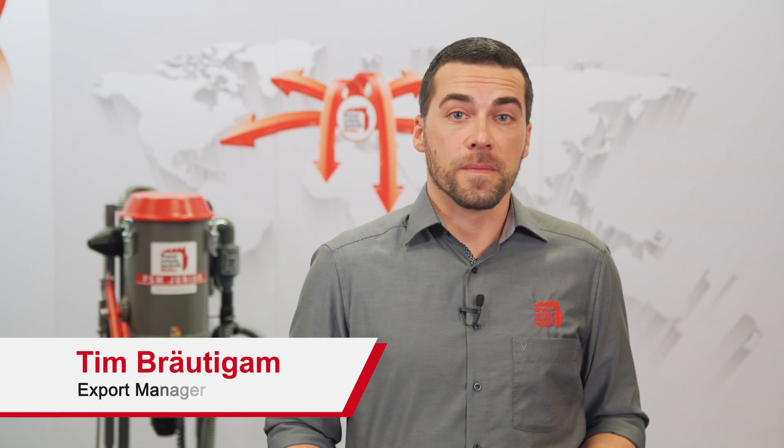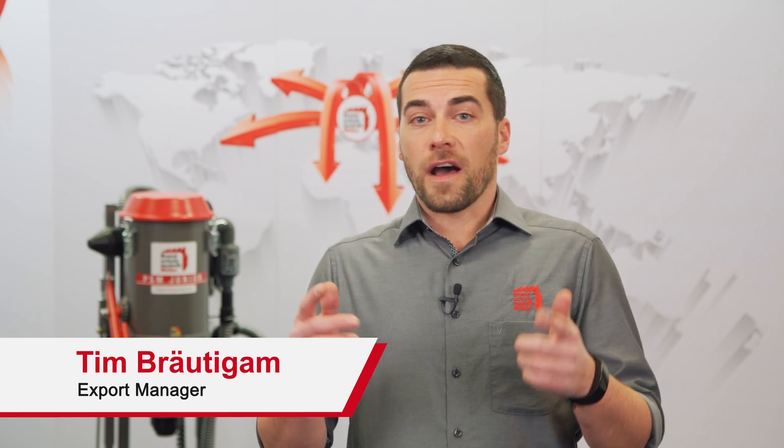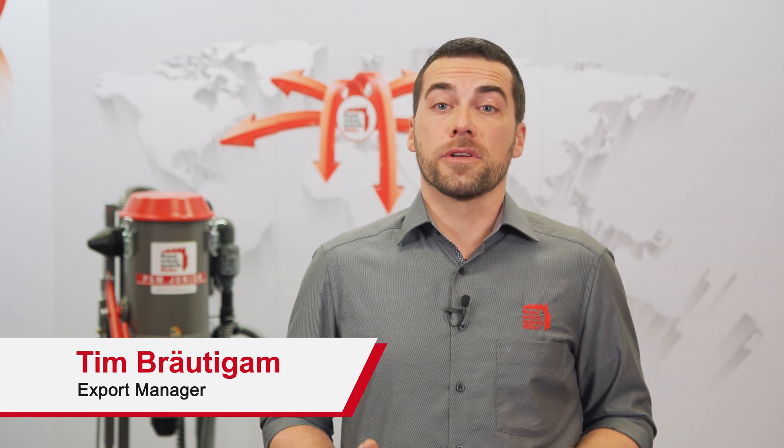Hi, my name is Tim and I'm the expert sales manager of Brandschutztechnik Müller. Founded in 1980, we are a German machine manufacturer specialized in producing service and filling equipment in the field of firefighting and fire extinguisher service.